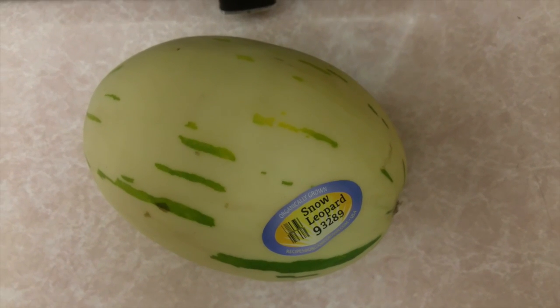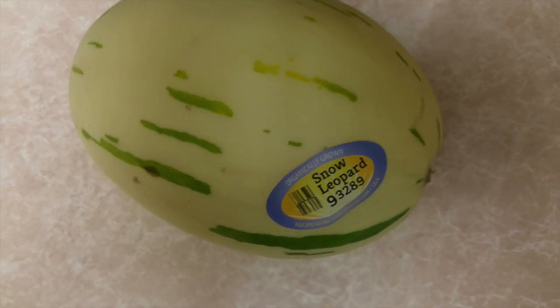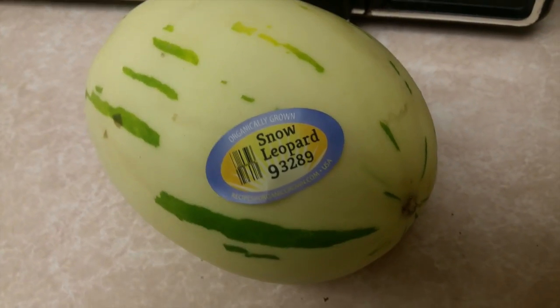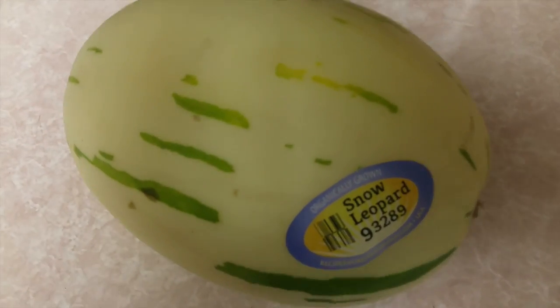Today I was at Trader Joe's and I was going to get a little personal sized watermelon, then I saw a sign that said 'snow leopards.' I looked in the bin to see what the heck Trader Joe's was doing selling animals, and I saw this little guy.